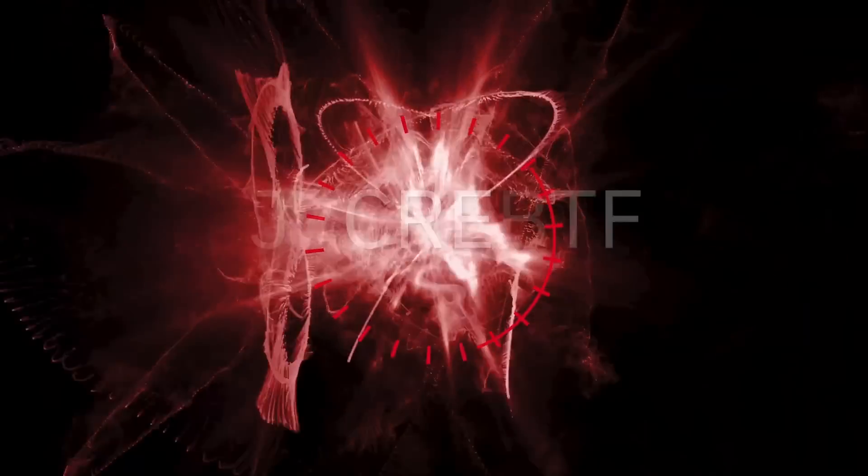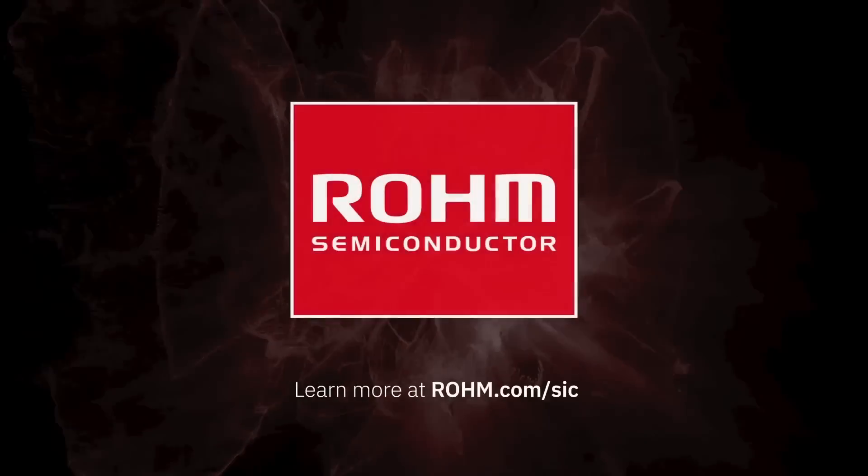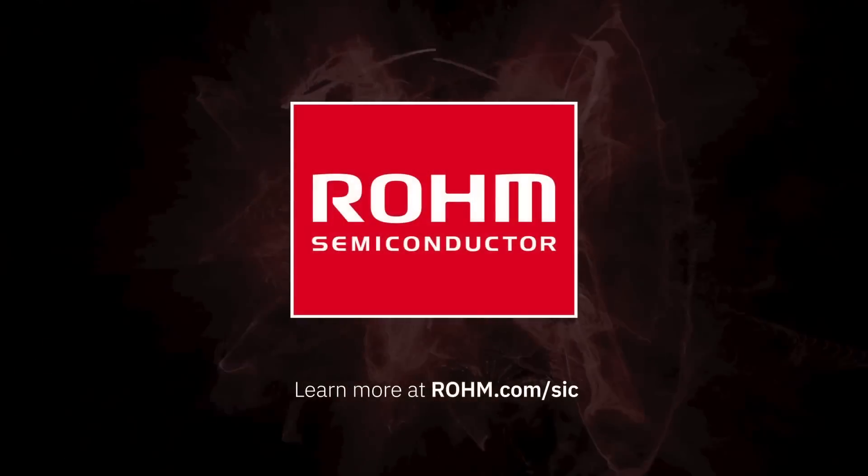Roam's fourth generation silicon carbide MOSFETs let you increase efficiency, reduce component cost, and simplify your design without sacrificing robustness. Learn more at Roam.com/SiC.